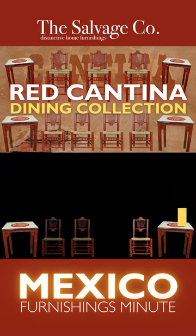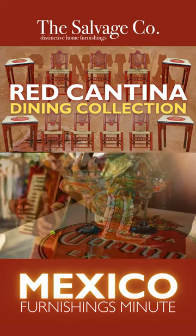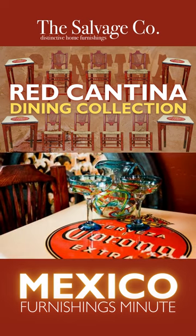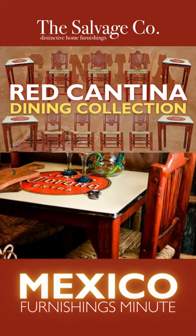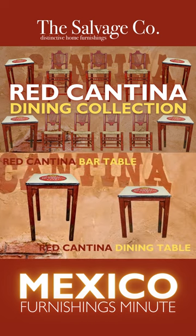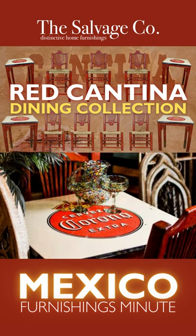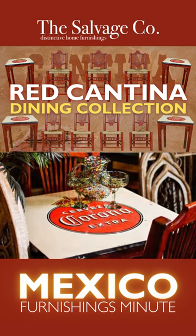Red Cantina Dining Collection. Introducing our Red Cantina Dining Collection, straight from Mexico's vibrant restaurants and bars. The Red Cantina Dining Table and Red Cantina Bar Table each feature distressed square legs and tops crafted from authentic vintage metal signs.